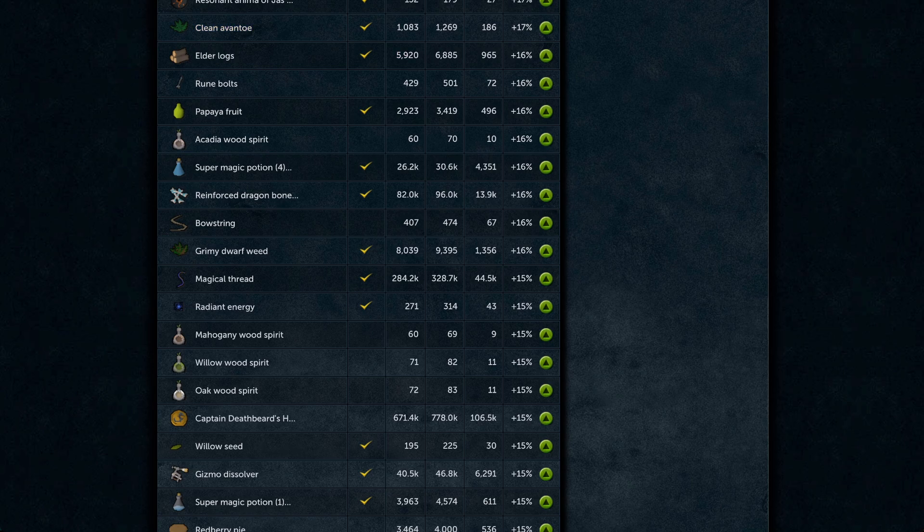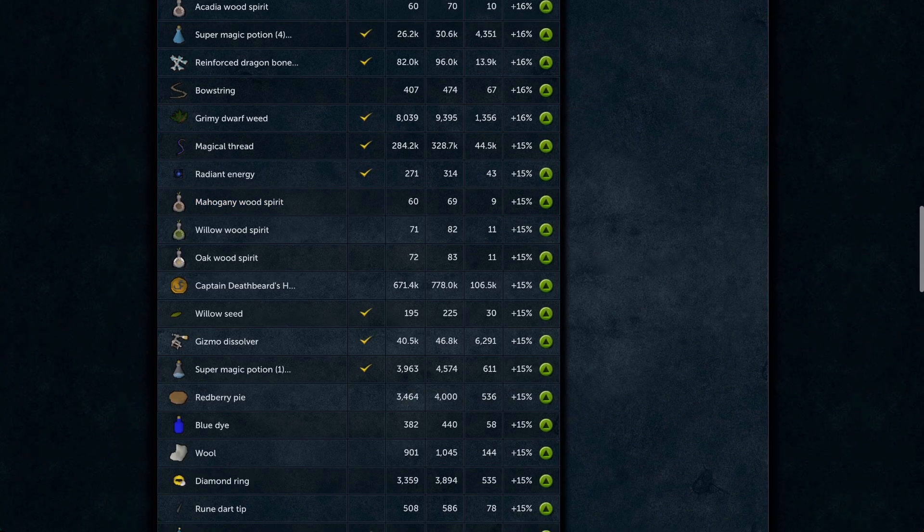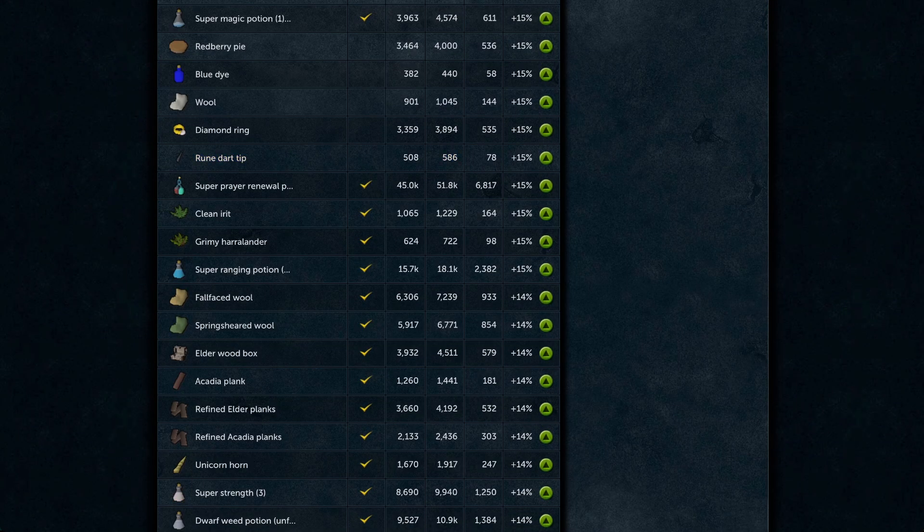Papaya fruit and Super Energies are very expensive — Avantoe is not expensive, so something needs to balance the price of Super Energies. Papayas could make it a good time to revisit the old Summoning method to make quite a bit of money, since all forms of fruit are worth money now due to player farms. Rune dragon bones hit a low point and are bouncing in preparation for Necromancy — as I said a couple weeks ago, these would be worth stocking up on while cheap.